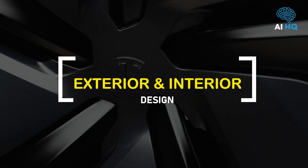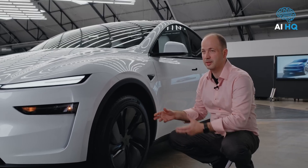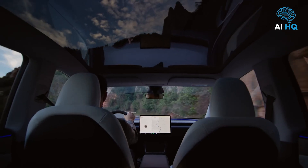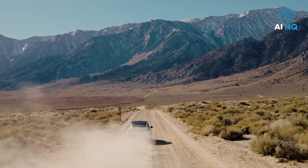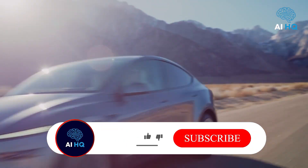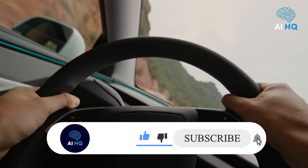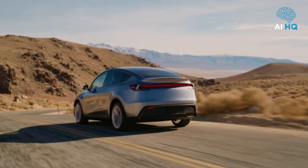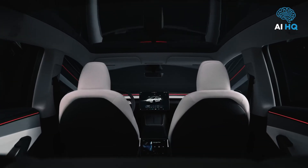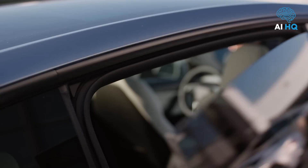The 2026 Model Y subtly updates the 2025 Juniper refresh. The exterior tweaks are minimalist but modern — the front end is sharper with a refined bumper design, narrower headlights, and a front-facing camera added beneath the Tesla badge. This contributes to both aesthetics and improved Autopilot vision. At the rear, updated LED tail lights give the vehicle a signature lighting look at night. New aerodynamic wheels and a possible Storm Gray color option round out the exterior evolution.